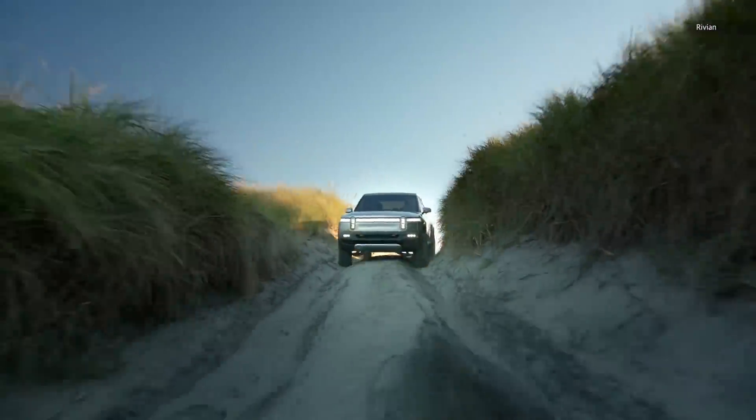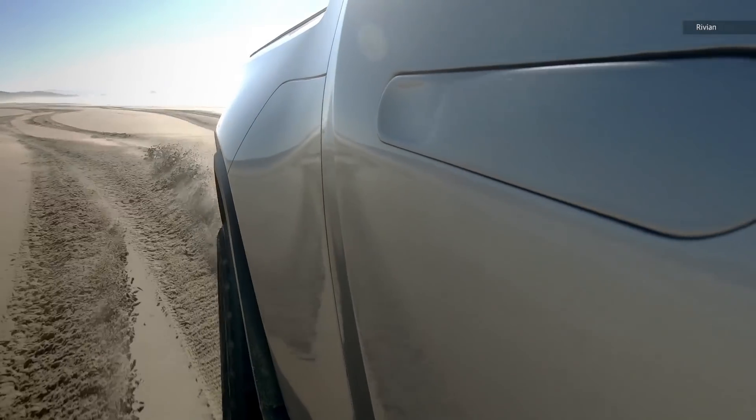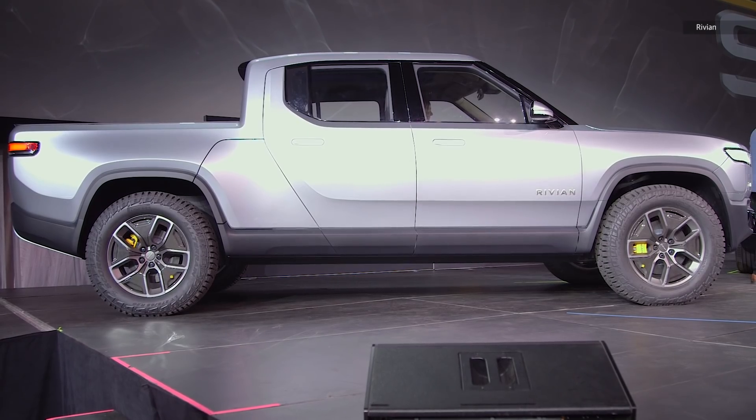The R1T is designed mostly for off-roading, so you're not going to be taking this to drop the kids off at the pool — although you totally could. There's plenty of room for all of their stuff.